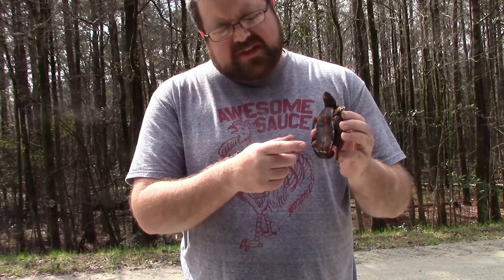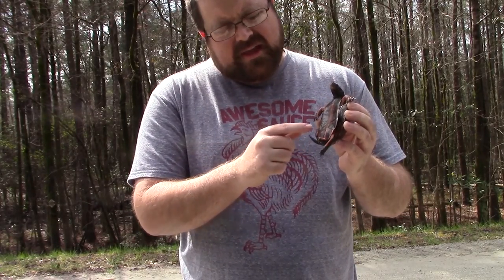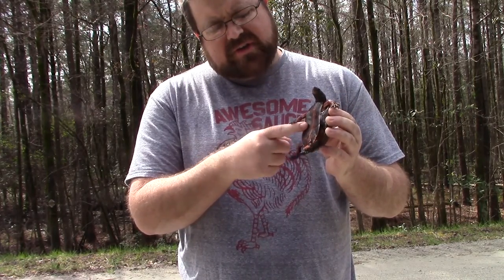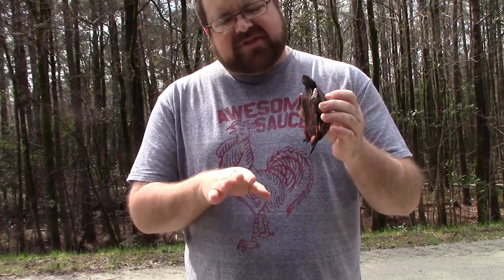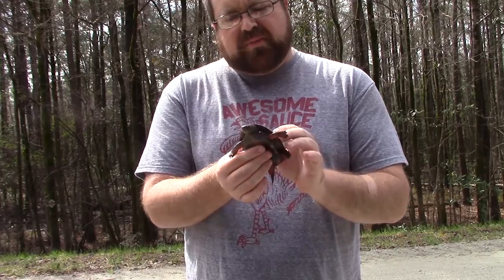This is a male — you can tell because it has an elongated tail and a curvature here, a concave shell. The concave shell allows him to ride up on the back of the female during breeding.